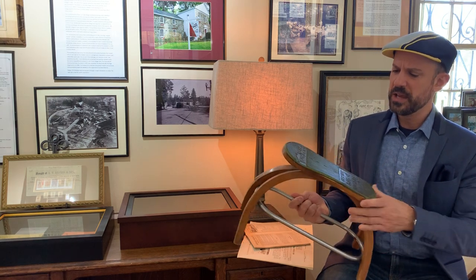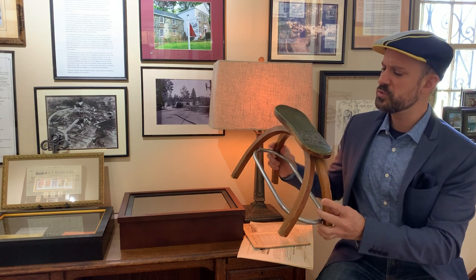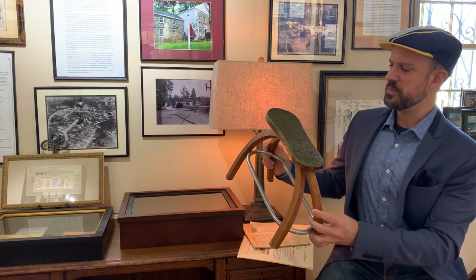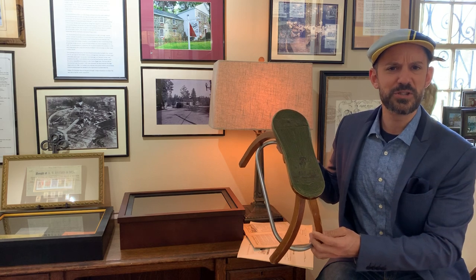I'm glad you've joined us for our first look into The Jazz Loft Archives. This is a little weekly series that we're going to call Behind the Scenes, and I'm in a part of The Jazz Loft that has a unique little display here. You might be wondering what in the world a 1930s Art Deco shoe store foot pedestal from Tom McCann Shoes has to do with jazz.